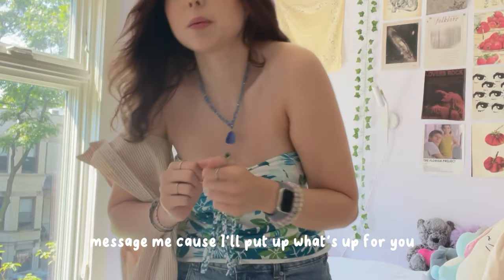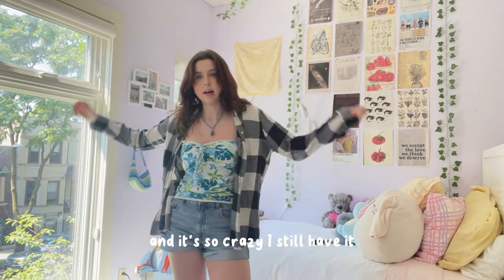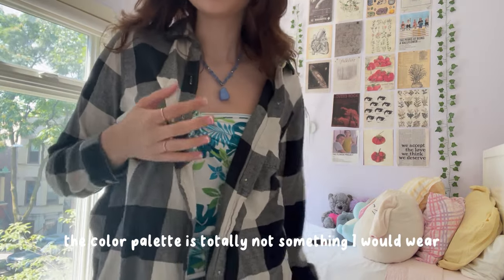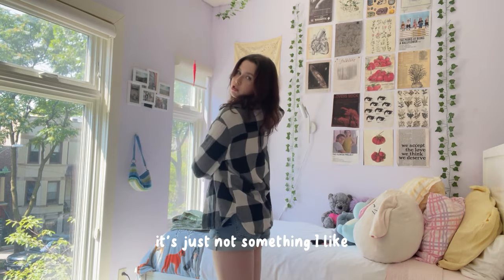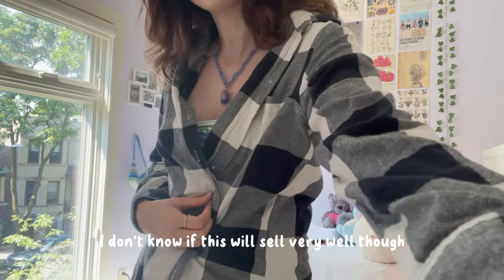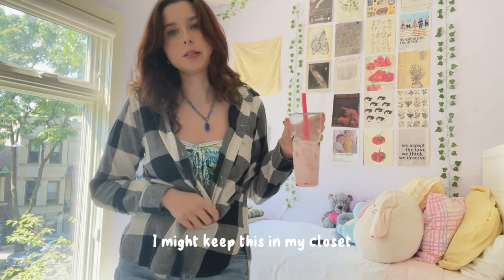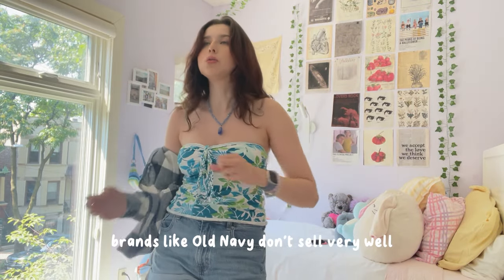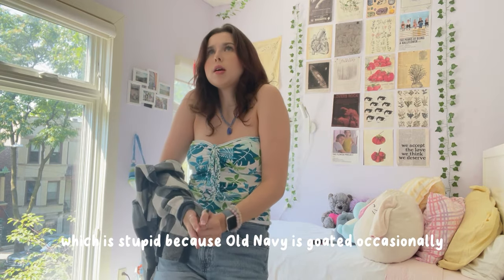This is a hand-me-down from my older sister — it's crazy I still have it. The color palette is totally not something I would wear, and I never really reach for it. I don't know if this will sell very well because it's Old Navy, and not a lot of people buy that brand. But I might keep it in my closet — if somebody wants to buy it, let me know.